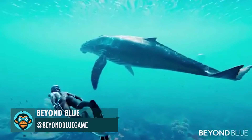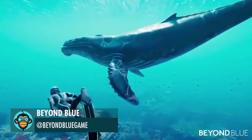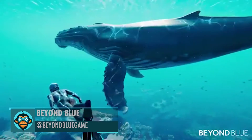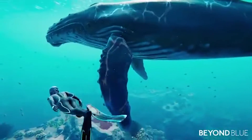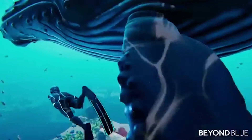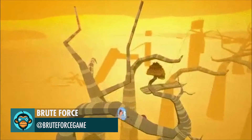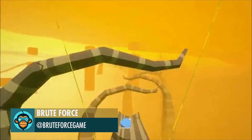Leading off, Beyond Blue Games just made my day with this beautiful underwater scene. Brute Force just granted the viewer request for more tongue action.